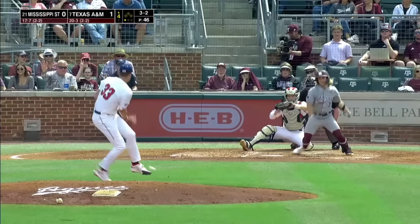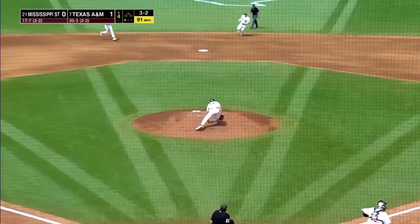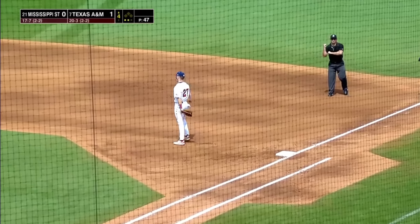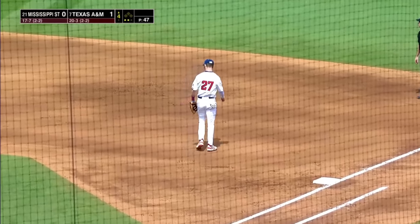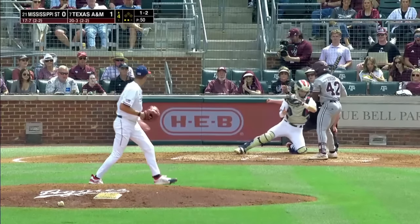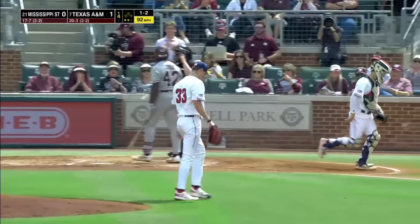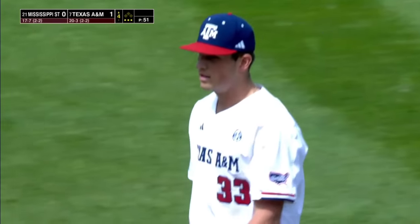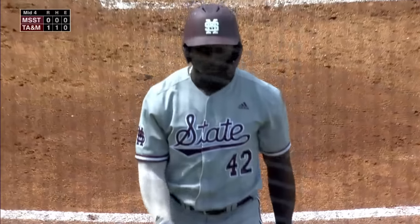3-2 pitch — swinging right back at Justin Lampkin, and he knocked it straight down. He picks it up off the top of the pitcher's mound and he'll throw out David Mershon. Two down. Here's the 1-2 on its way — called strike three, got him looking. And Justin Lampkin keeps the streak alive of striking out two Bulldogs in each inning.